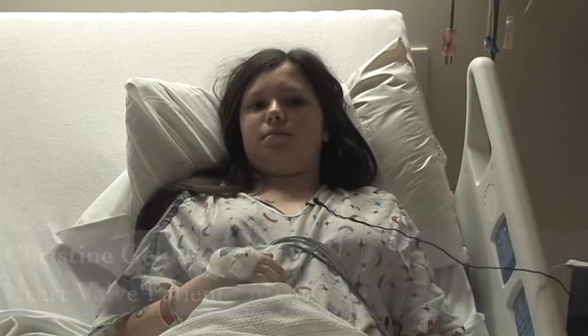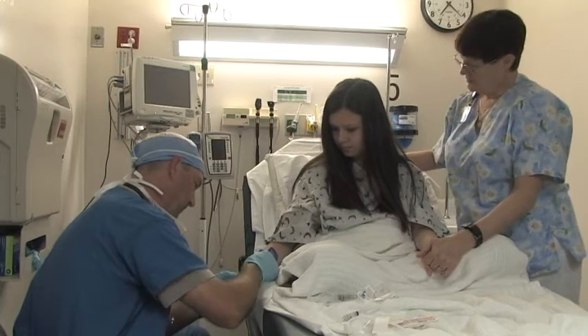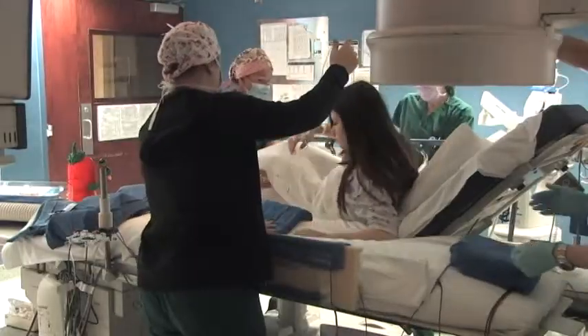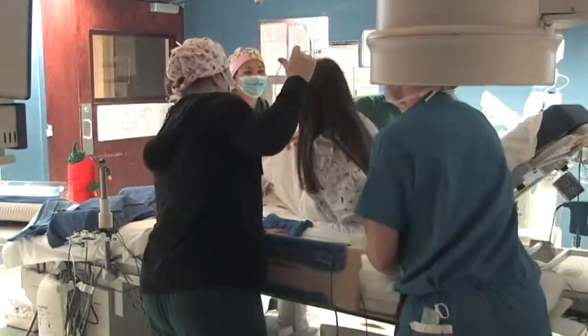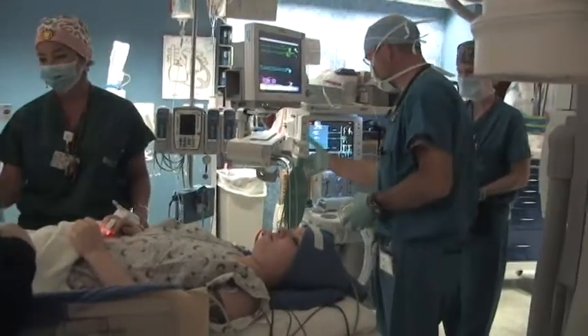I was born without a pulmonary artery and a hole in my heart. It was discovered when I was four, when we moved to Maryland. I got sick and they took me to the doctors, and the doctor asked how long I had a heart condition — but we were never told. I went to heart surgery and they put in a conduit.